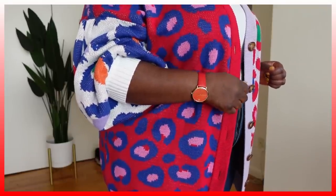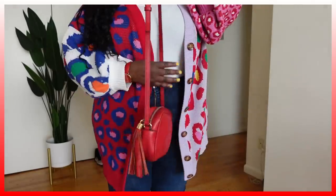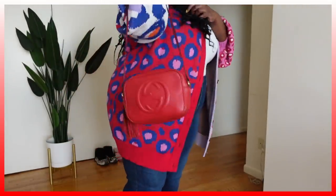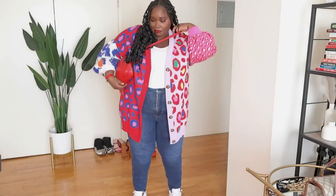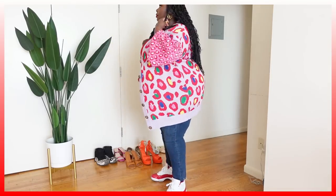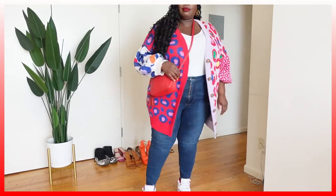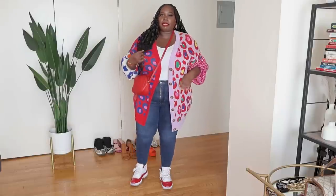For a bag, I rocked this Gucci Soho London bag — the first designer bag I bought with my blogger money when I went full-time over 10 years ago. My jeans are from Good American — the Good Leg denim. I don't know what Good American puts in their jeans, but these are some of the best-fitting jeans I've found. With the puffy sleeves on the sweater, I pull them up to look a little more voluminous. This is a really cute and comfortable mommy and me day outfit.